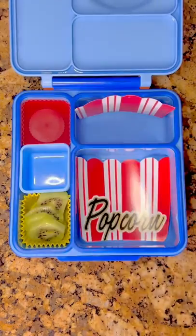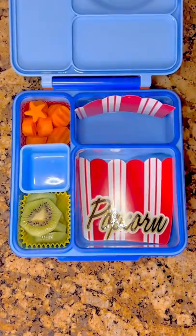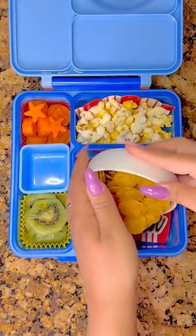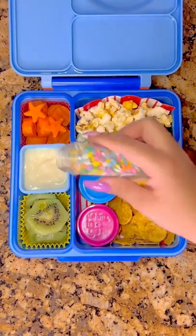For his fruit he's going to get some kiwi slices, and for his veggies some carrot chips — I just cut a few out with little stars and added a star food pick to his kiwi. Then of course for the movie theme we needed popcorn and nachos; these two containers have some salsa and nacho cheese.